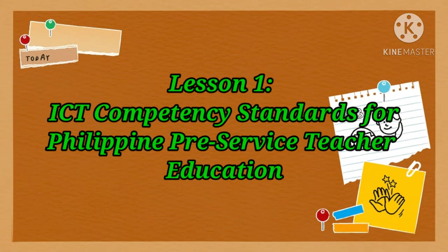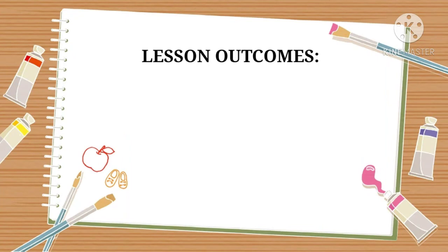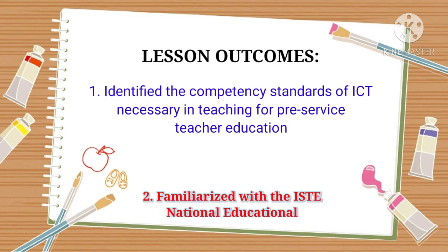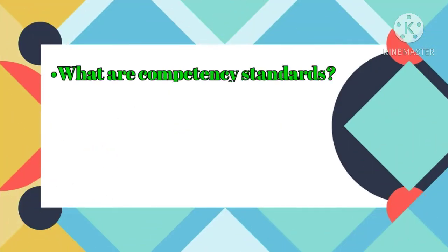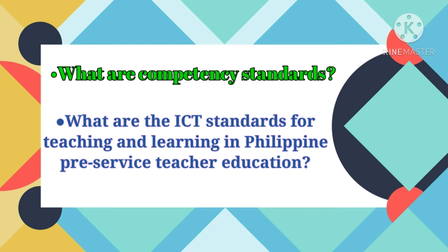Let us proceed to Lesson 1: The ICT Competency Standards for Philippine Pre-Service Teacher Education. At the end of the lesson, students can identify the competency standards of ICT necessary in teaching for pre-service teacher education, and can also familiarize themselves with the ISTE National Educational Technology Standards for Teachers.